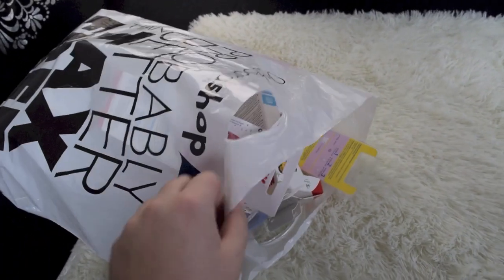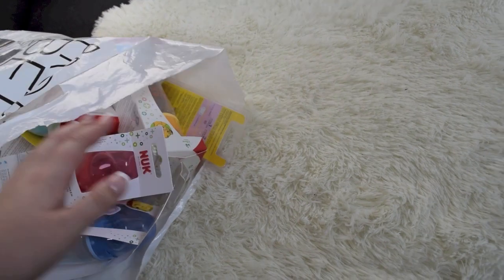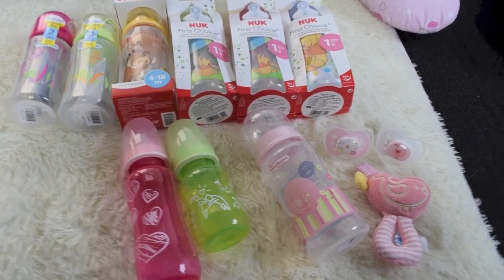I just have this bag here with all of the bottles and pacifiers in it. So I'm just gonna put them all out so you can see them. First I'm just gonna show you all of the bottles that I got.